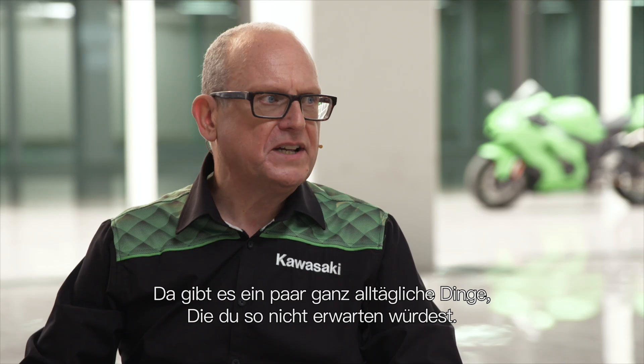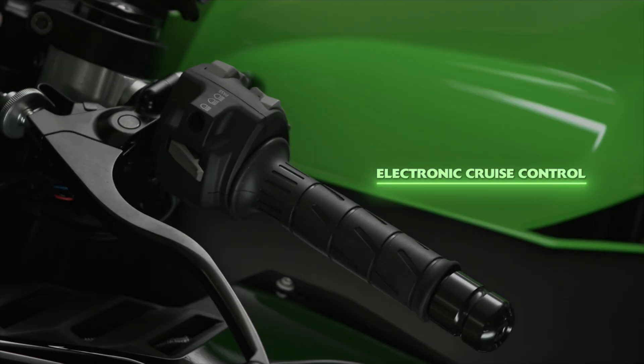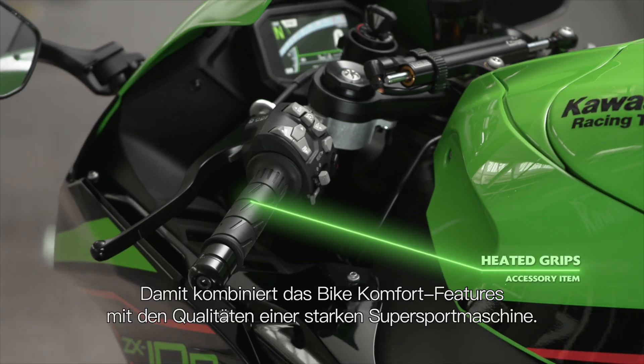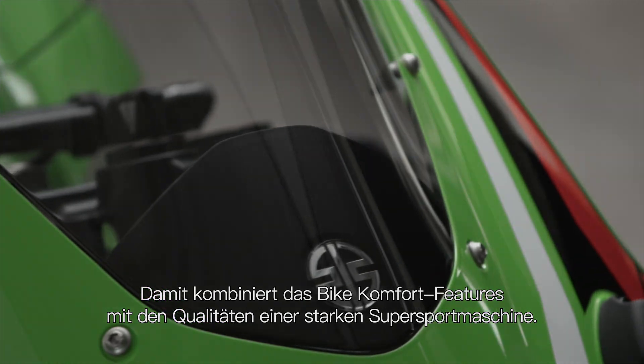There are some day-to-day things that you might not expect at first. As an example, it now has cruise control, and even as an accessory option you can get heated handlebar grips. So it does combine some of life's luxuries as well as being a strong supersport machine.